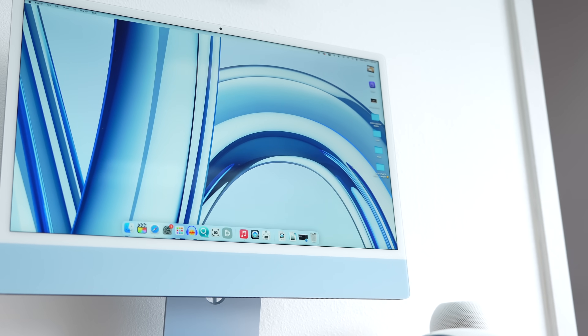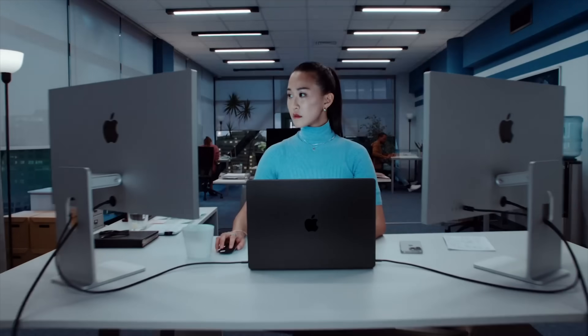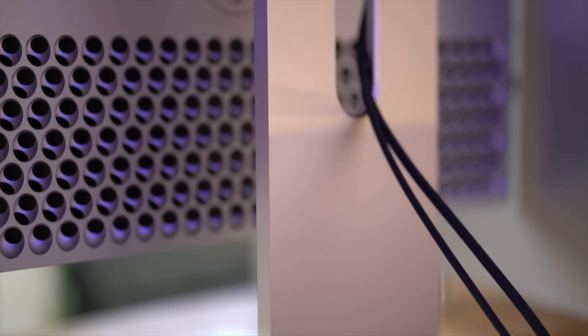To answer the original question: if you need a reliable all-in-one computer for your home office or for your kids, just get the base iMac model with an upgrade or two if you really want. But for those who need more performance, either get the new M3 MacBook Pros or keep waiting for the higher-end iMacs that are bound to come within the next couple of years.